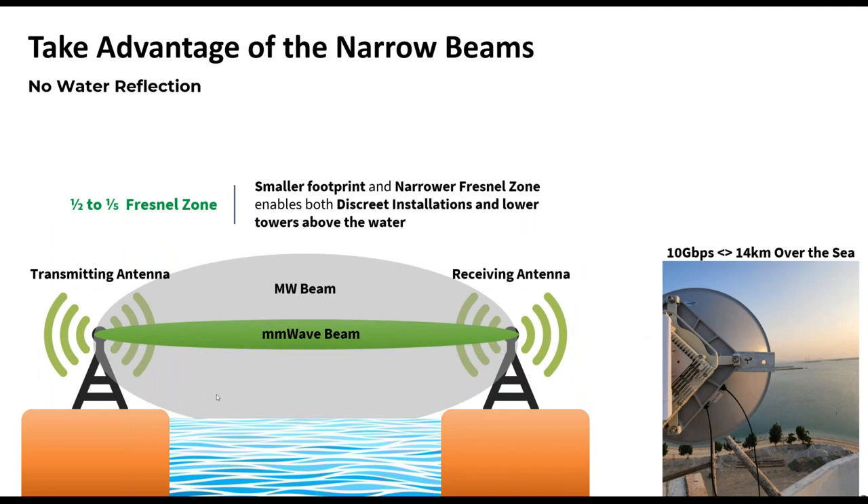An example of leveraging narrow beams is transmitting over water. With traditional microwave, you need to build very high towers to avoid reflections from the water surface — not the case with millimeter wave. Here in Israel we have links operating over the Sea of Galilee from simple light poles just 3 to 4 meters above the water. Another example shows a radio link going 14 kilometers over the sea, still able to deliver 10 gigabit at a relatively low height above the water.